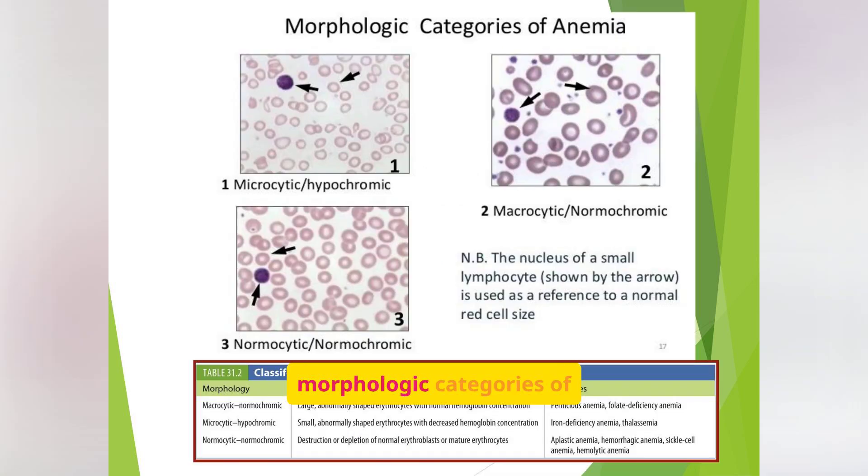This slide illustrates the morphologic categories of anemia based on red blood cell appearance: microcytic-hypochromic, macrocytic-normochromic, and normocytic-normochromic anemias. The table provides examples of each type, such as iron deficiency anemia for microcytic-hypochromic and pernicious anemia for macrocytic-normochromic. Microcytic usually means iron deficiency, macrocytic points to B12 or folate deficiency, and normocytic is often related to blood loss or chronic disease. You'll match this info with labs like MCV and MCHC to guide interventions.